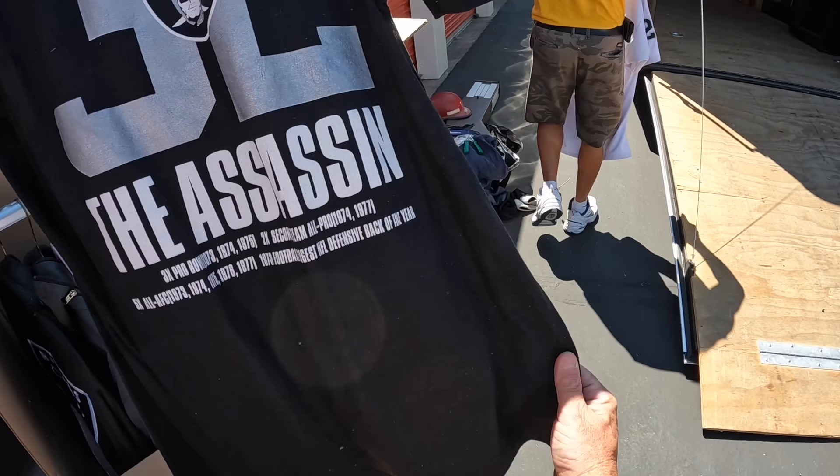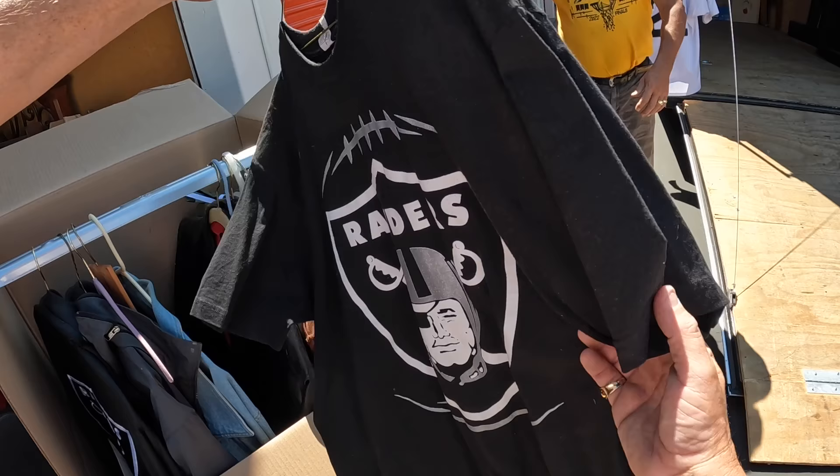Jack Tatum — the assassin. Some good stuff here. That's a cool one. Sell that one. That's a hot lot.